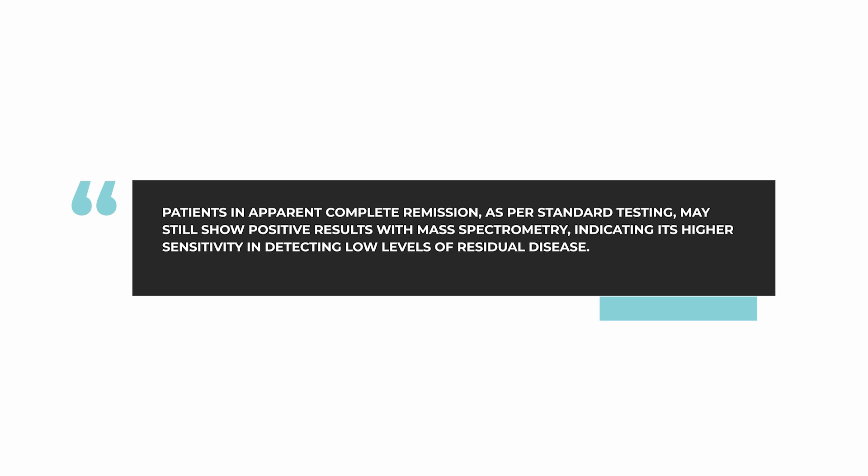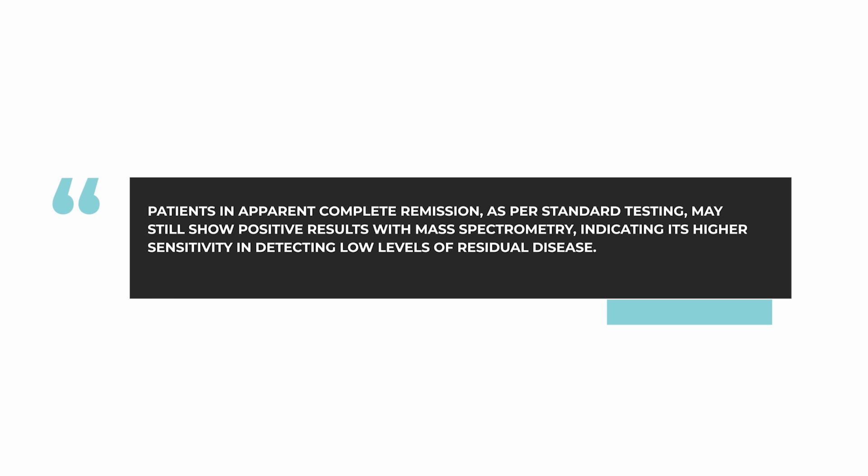We are excited to have the possibility of this new mass spectrometry testing. If one looks at patients who have had what appears to be a complete remission using current standard testing with SPEP and immunofixation, about 20 percent of those patients will still have a positive result with mass spectrometry. So with a more sensitive test, you can pick up more patients who may have a low level of residual disease.